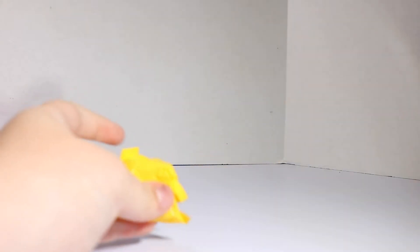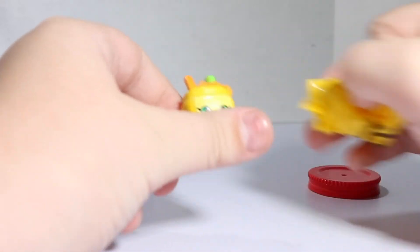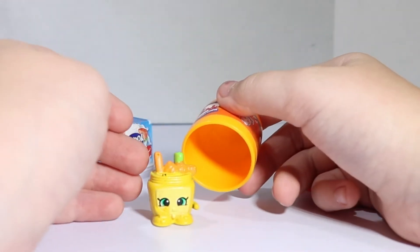Now let's open some... wow! There's a peanut butter blind pack! That's neat — it's like Grandma Jam, but peanut butter!